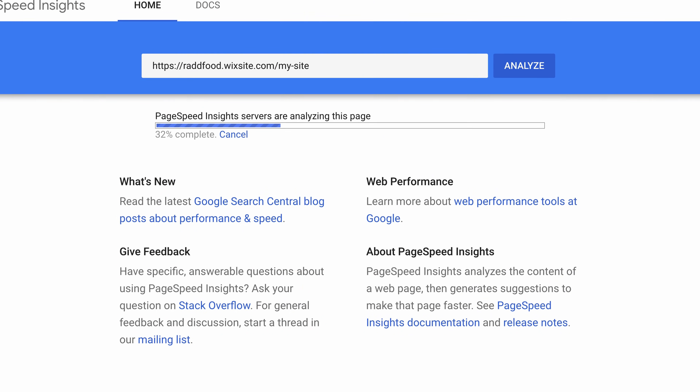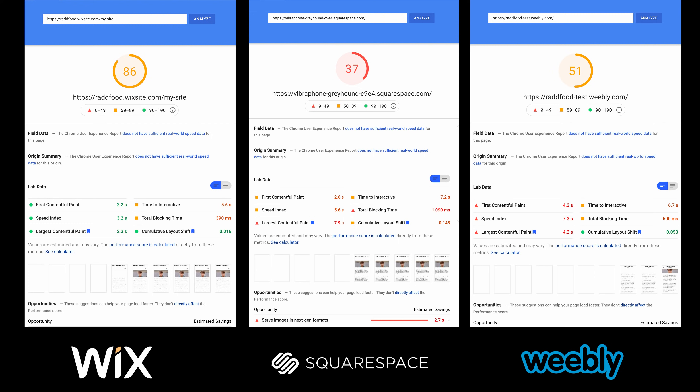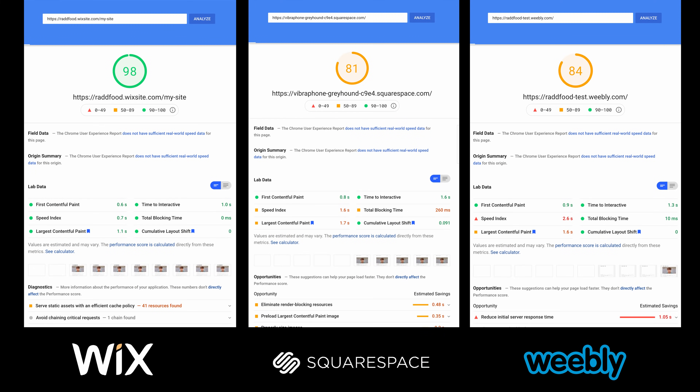Another speed testing tool you might be familiar with is Google PageSpeed Insights. I ran each site through Google PageSpeed Insights, and again the Wix website was given the highest performance score of 86 out of 100 for mobile pages, and a near-perfect score of 98 for desktop pages.